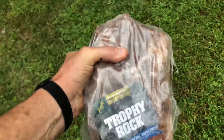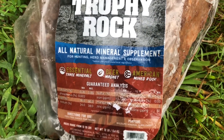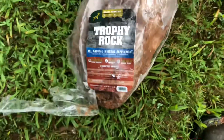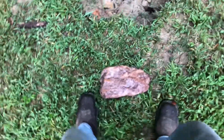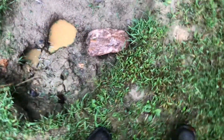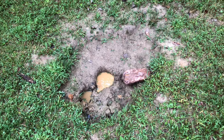Trophy Rock — it is an all-natural mineral supplement specifically for deer, though other animals will hit it too. We'll go ahead and put this in without touching it as much as possible. We'll just put it in the hole over here — let's go ahead and put it like that. That's all you gotta do.